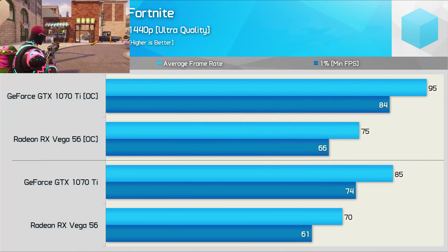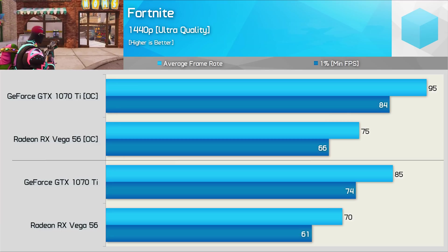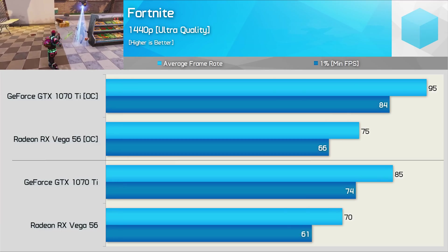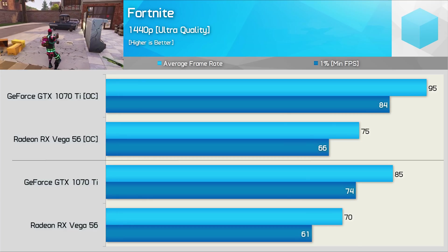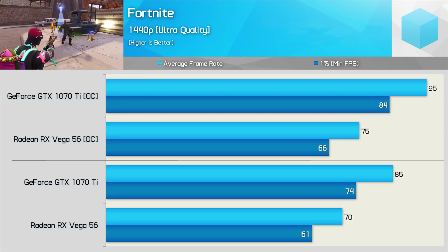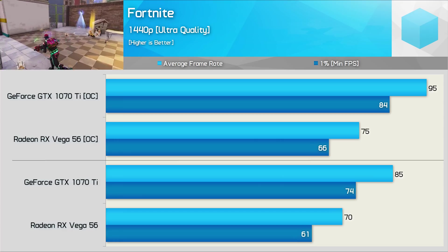Next up, we have everyone's favourite new cartoon series, Fortnite — well, everyone except for AMD. The Unreal Engine really is a big middle finger to AMD, but at least Ryzen is starting to perform a little better in this title. The Radeon GPUs though are still well down on where you'd probably expect them to be, and as a result the GTX 1070 Ti was up to 27% faster.